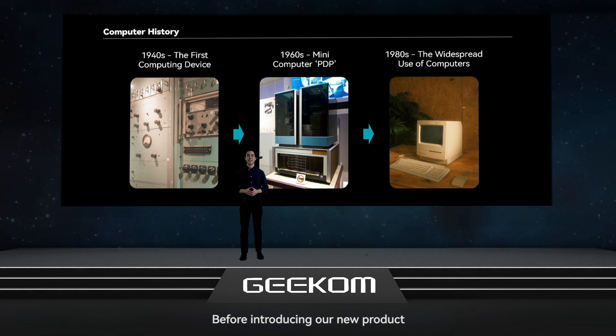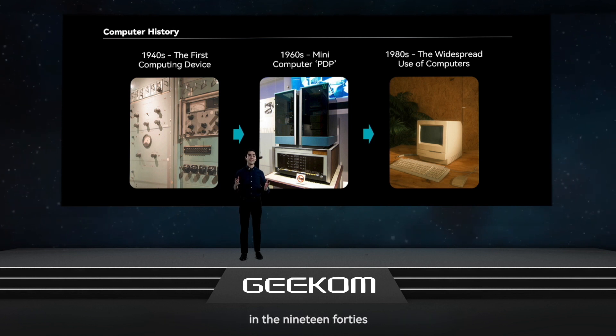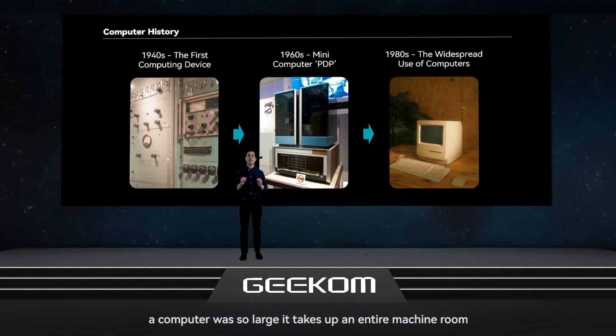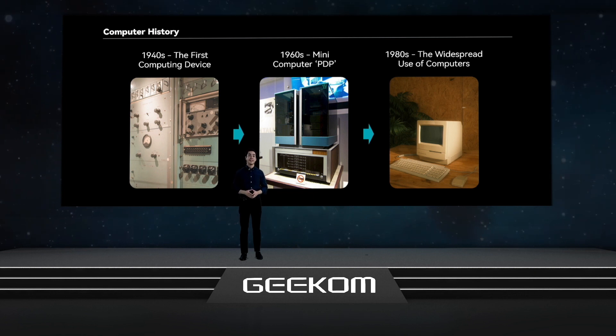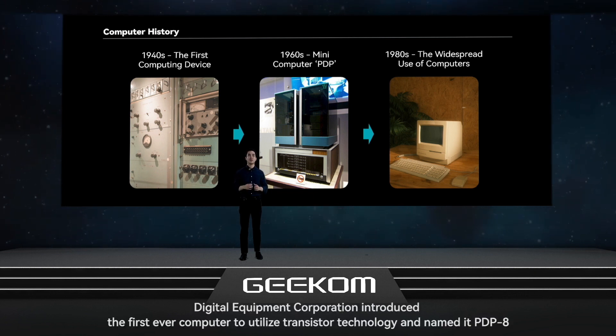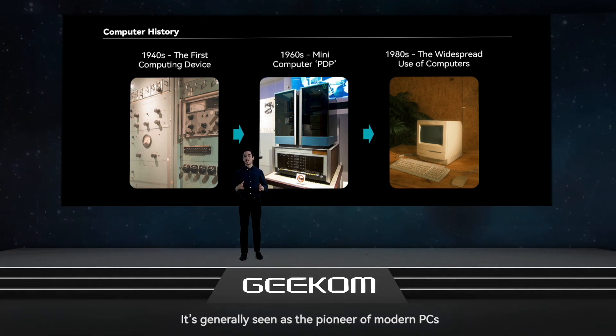Before introducing our new product, we'd like to show you the history of mini PCs. In the 1940s, a computer was so large it took up an entire machine room, but despite the humongous size its functions were very limited. In the 1960s, Digital Equipment Corporation introduced the first ever computer to utilize transistor technology, named the PDP-8, which is generally seen as the pioneer of modern PCs.